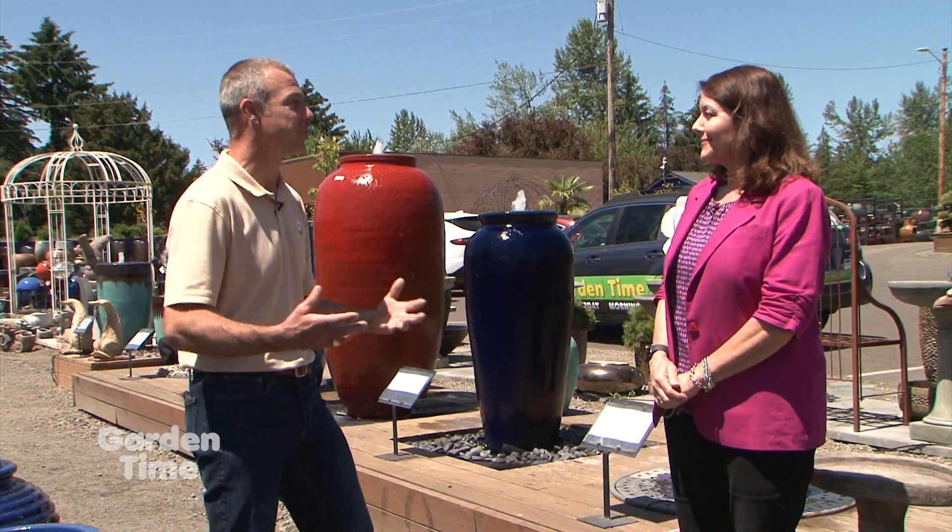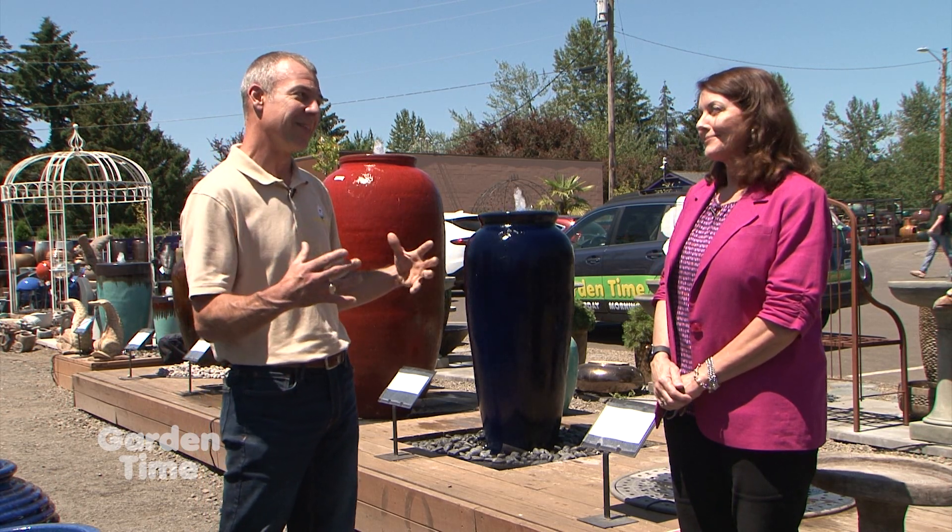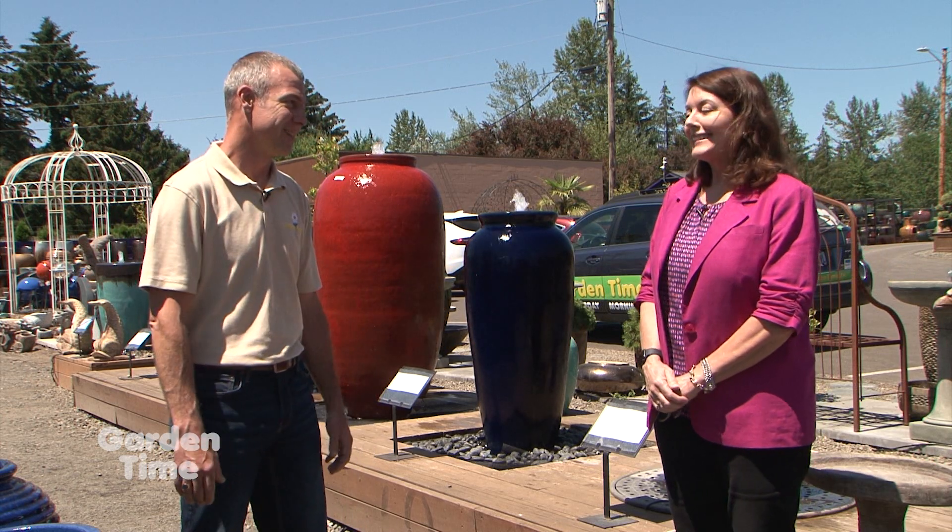People have been planting trees and shrubs and putting in gardens, but it's this extra little something — that topper on the cake — that really completes it. Yes, it is icing on the cake for sure.